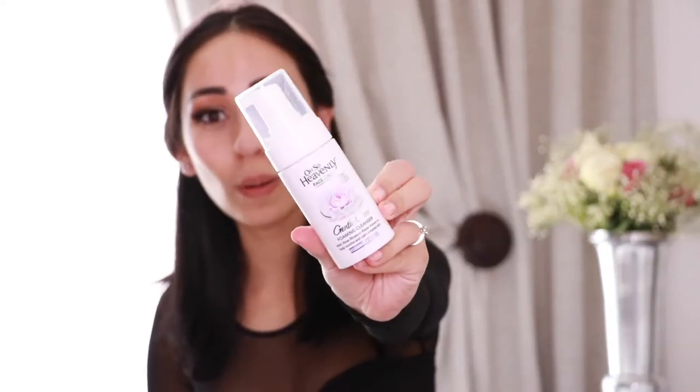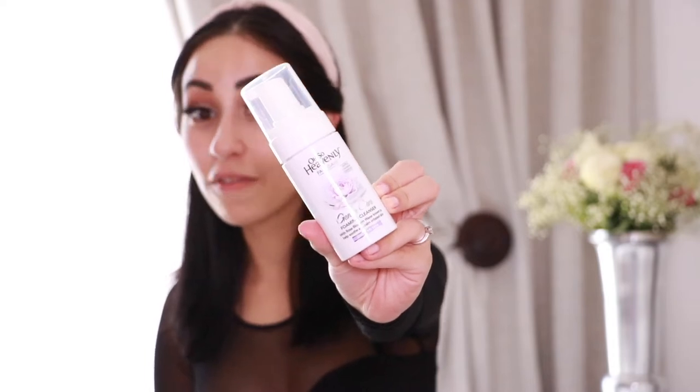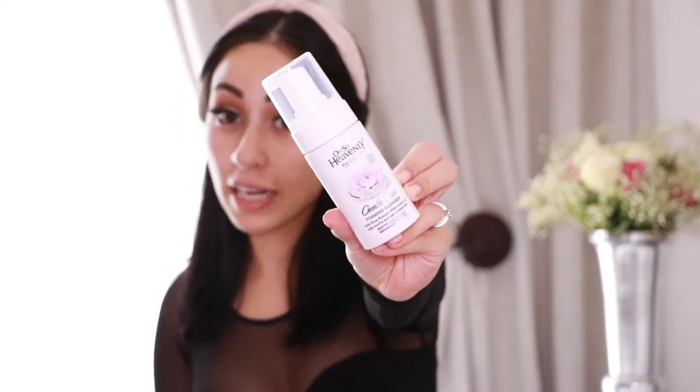For flawless foundation you need to make sure to start with a clean canvas — what I mean by that is wash your face before makeup application. Here are some of my favorite products. This one is a cleansing foam and it's very nice for sensitive skin.